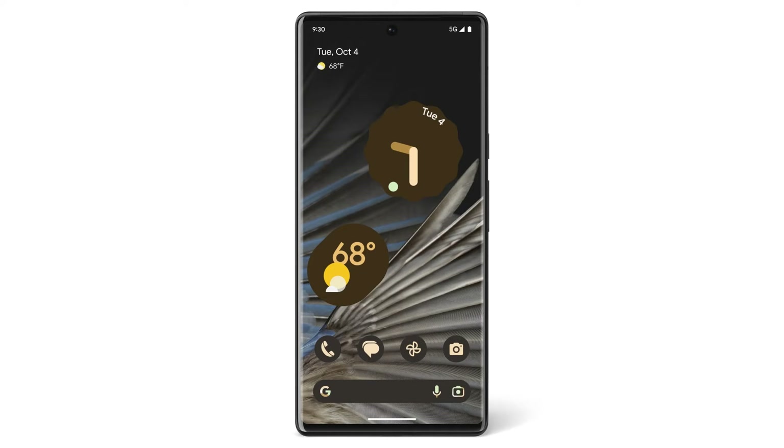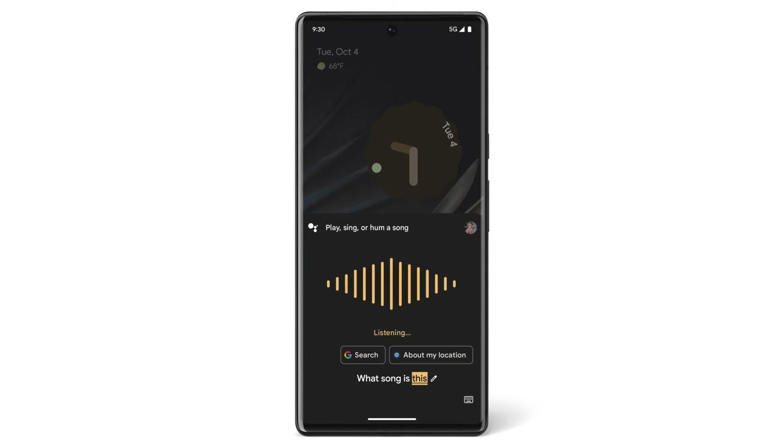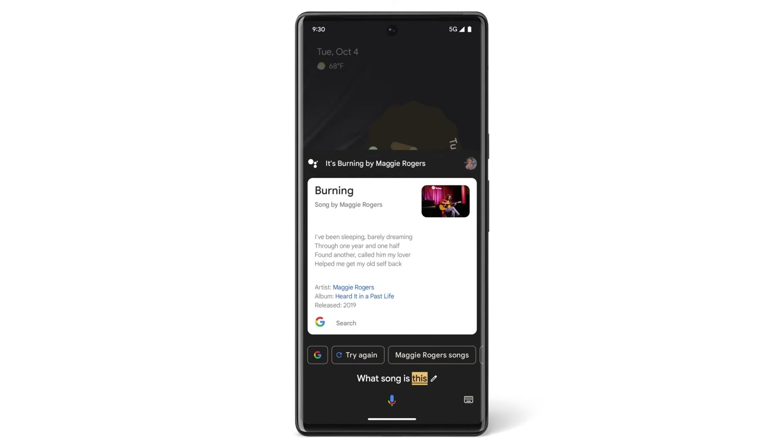If you hear a song that you like and want to find out what it's called, you can ask, "Hey Google, what song is this?" If Google Assistant can find that song, it will show it to you. You can also say, "Hey Google, show me the score of the football game."